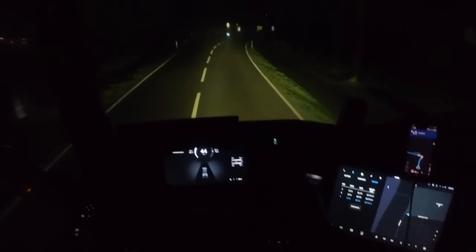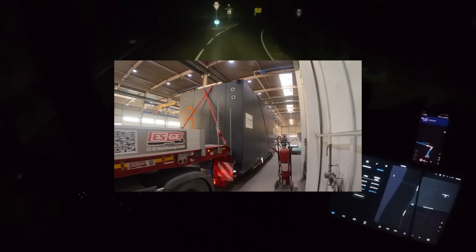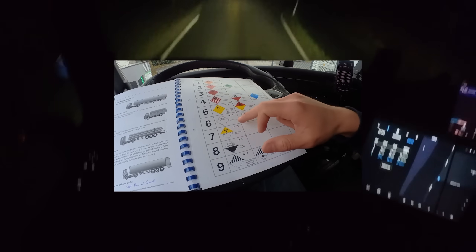Hello and welcome to a new video with the Electric Trucker. This week I will do my first heavy-duty transport and get my hazardous goods certification.